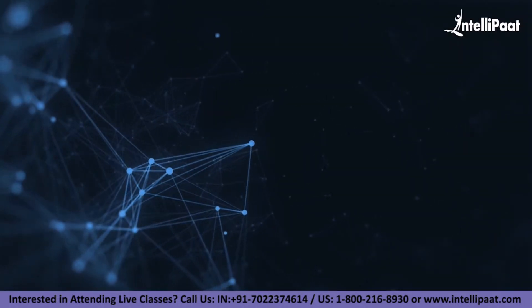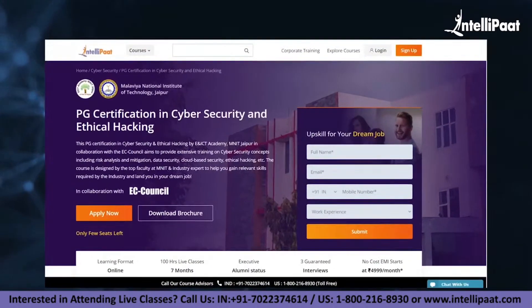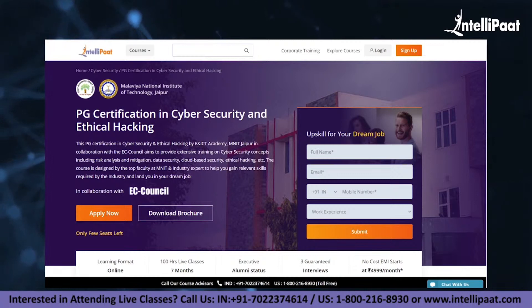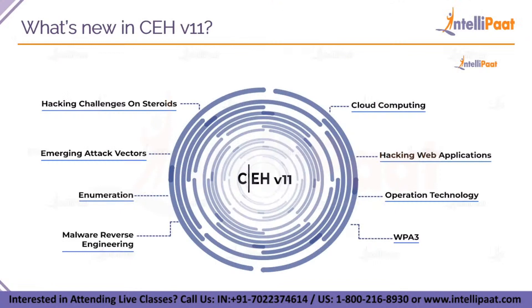Quick info: if you want to make a career in cybersecurity, Intellipaat has a post-graduation certification in Cybersecurity and Ethical Hacking by ENICT Academy, MNIT Jaipur. This course is of very high quality and cost effective as it is taught by MNIT professors and industry experts. Here you will analyze malware and even create it, and then learn how to prevent a malware.